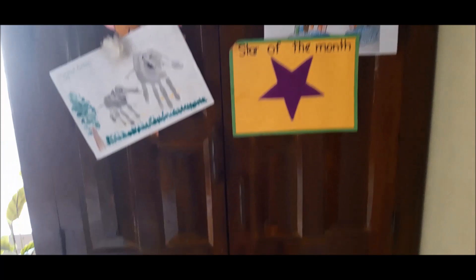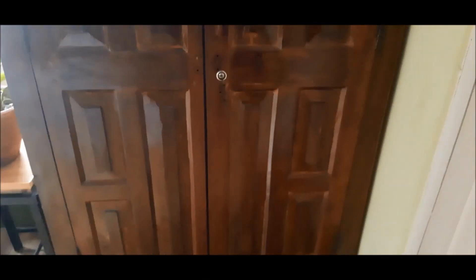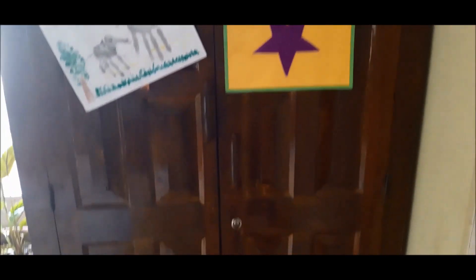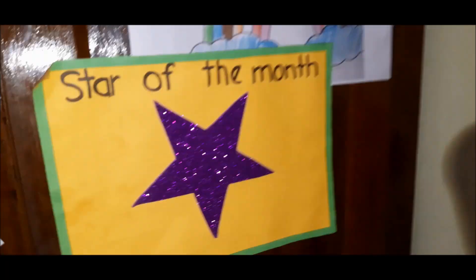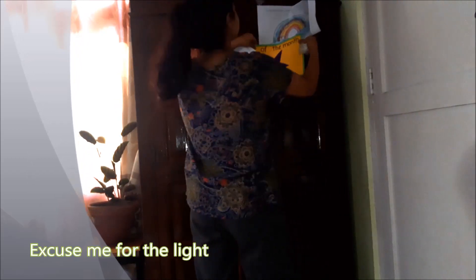This is the cupboard where my baby's items are kept. It is very old and purely made of wood. She can easily open it and choose her clothes — in short, she can create a mess easily. The doors of the cupboard are used to display some of the crafts she does in school, which helps the baby stay motivated. Now let's start the mission. I am removing all the crafts from the door and sticking them on a bulletin board which I made myself.